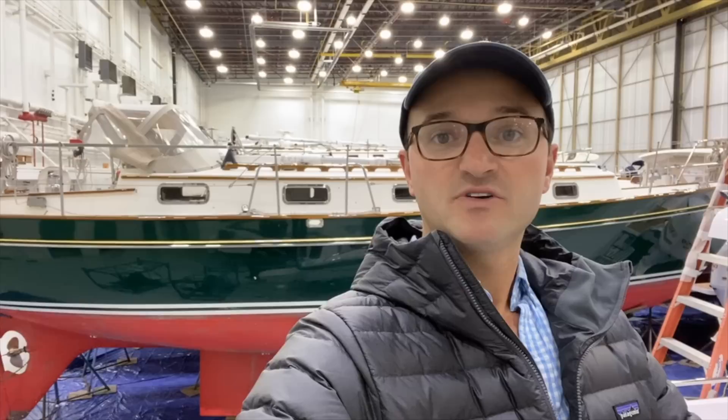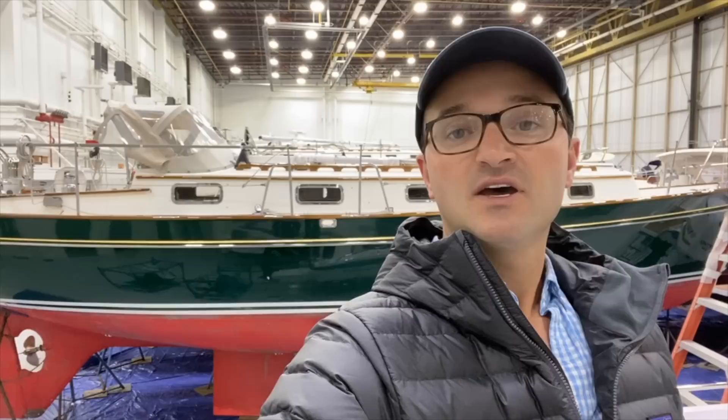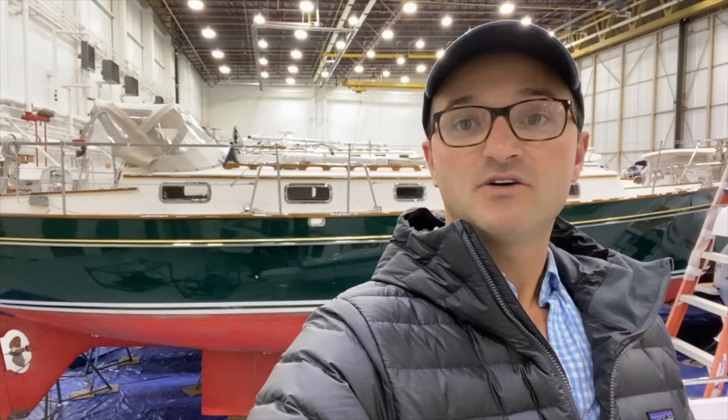I hope you found this walkthrough video educational. If you would like more information about this boat, like pricing or other specific details, please click the link in the description below for the listing. And as always, if you like these videos, please click subscribe to our channel for more videos like this. Thank you very much.